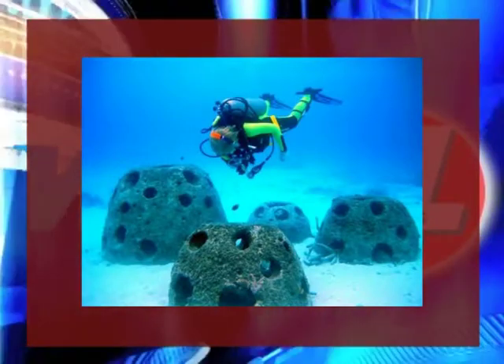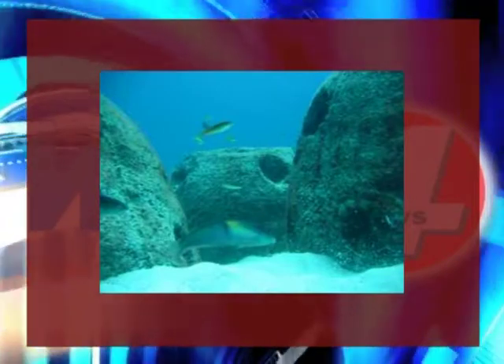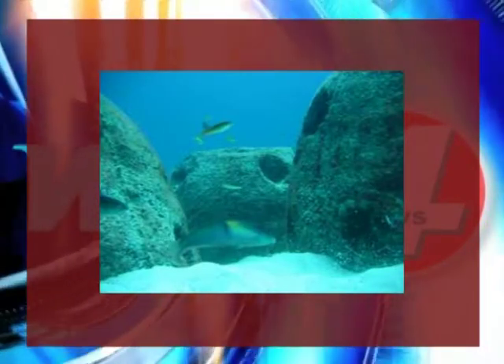The DECR, along with the help of Reef Balls Incorporated, are placing man-made reefs into the waters of the Turks and Caicos, more recently in the waters of Grand Turk. Reef Balls Incorporated is a company that makes artificial reefs to assist countries around the world, organizations, and projects in providing secondary habitats for reef organisms.